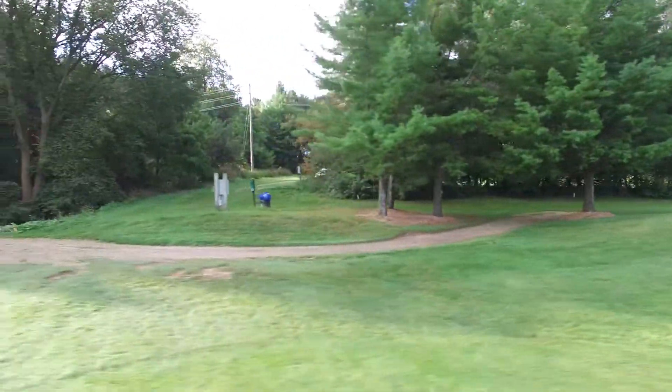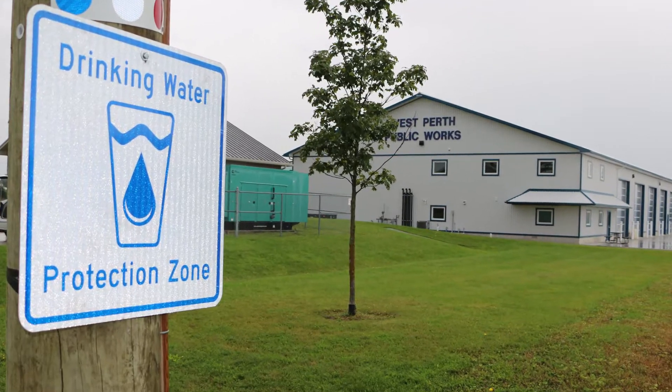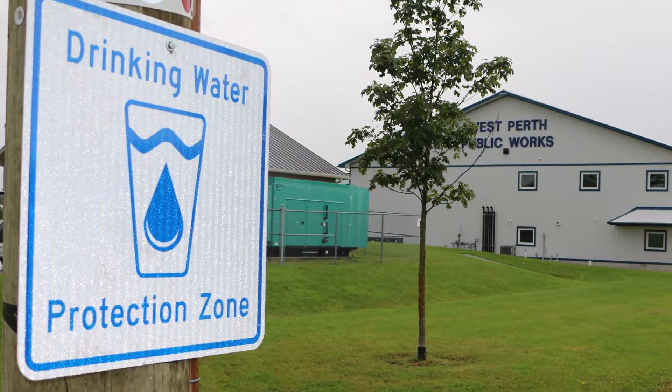First, we identify vulnerable areas relative to those drinking water supplies. Second, we identify the risk to the quantity and quality of those municipal water supplies. And finally, we develop policy to ensure new risks do not show up on the landscape and that we reduce existing risk.